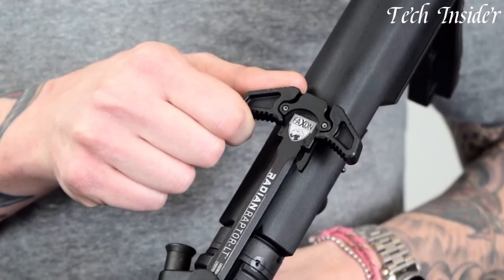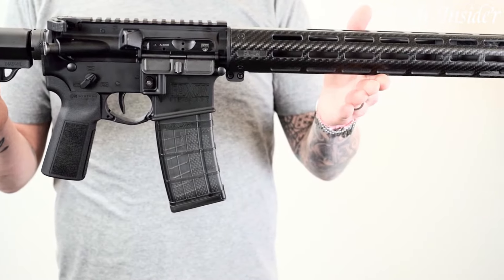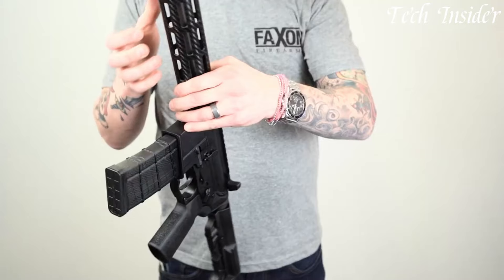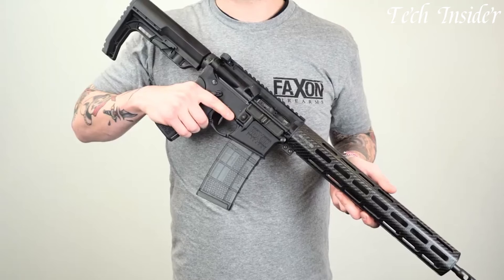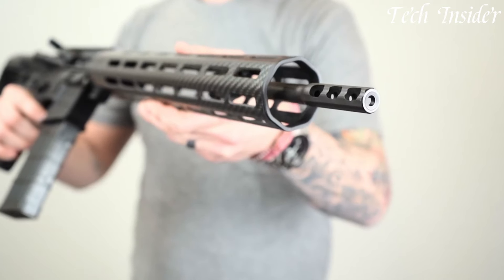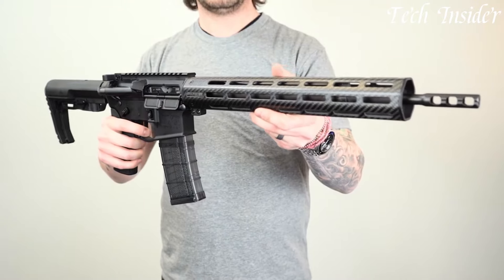Whether you're a hunter on a backcountry expedition, a competitive shooter, or simply seeking a lightweight and versatile firearm, the Faxon FX5500 Ultralight delivers unmatched performance, elevating your shooting game while minimizing the burden of carrying heavy equipment. Embrace the future of lightweight precision with the FX5500 Ultralight, where mobility meets excellence.